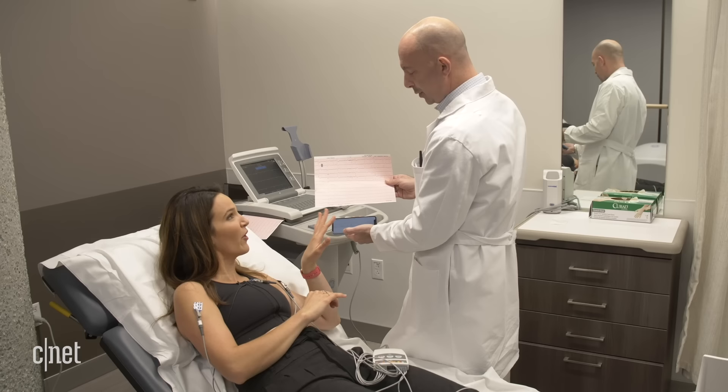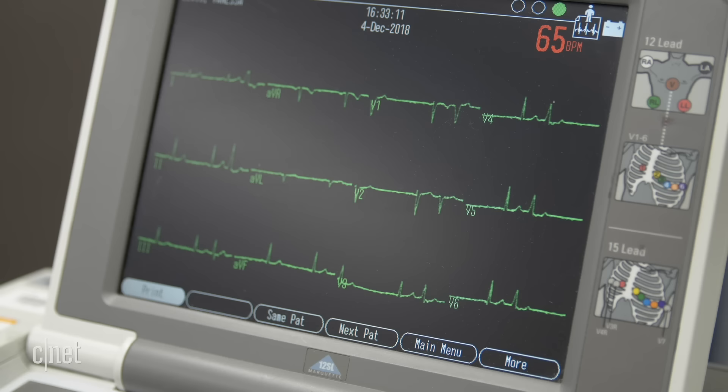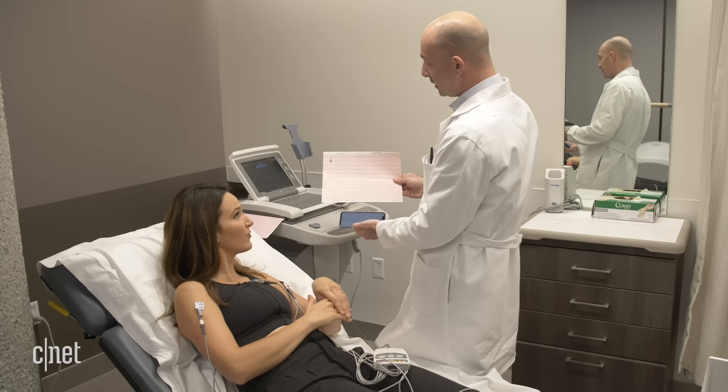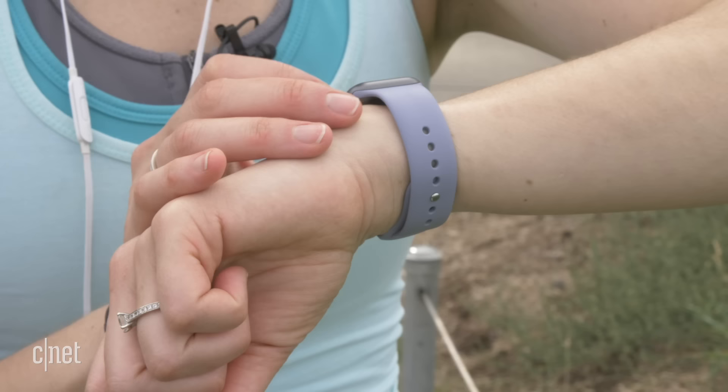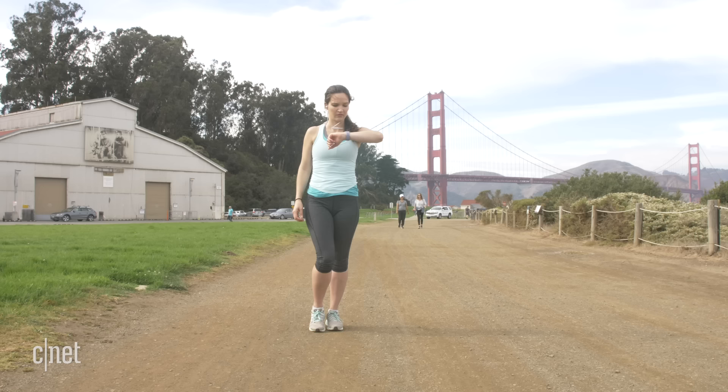Am I going to die? Is something wrong with me? You are not going to die. These early beats are very common. In some people they can lead to problems in the long term. But let's take a look at how this actually works on the Apple Watch.